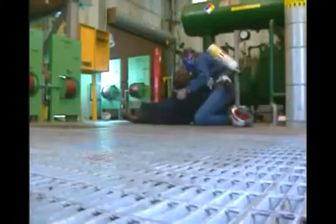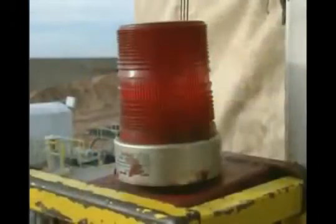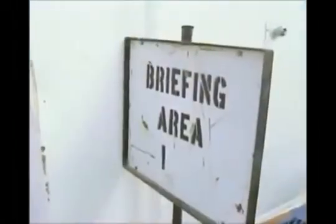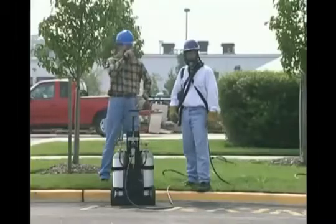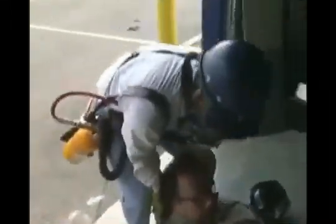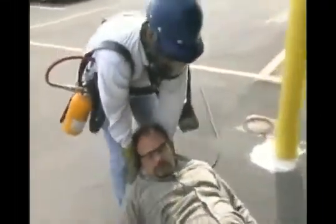Knowing what to do can mean the difference between life and death. If exposure to hydrogen sulfide affects your eyes, flush them with clear running water for 15 minutes, forcing your eyelids open if necessary. Then seek medical attention. In the immediate area of a leak or release, follow these steps: 1. Hold your breath, but do not inhale to do so. 2. Move upwind or crosswind and away from the leak area. 3. Protect yourself by putting on an appropriate breathing unit. 4. Proceed to a safe assembly area. Always follow your company's specific procedures for escape and rescue. But if you rescue a victim, always protect yourself first. Put on the proper breathing apparatus before attempting to rescue anyone. Don't become another victim.